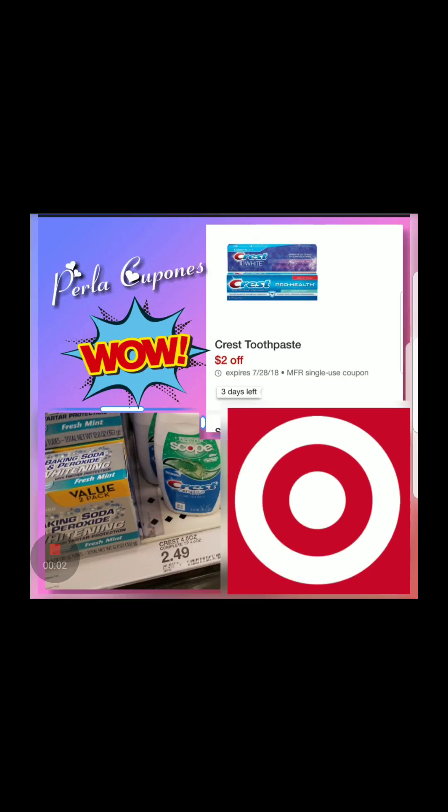Hey y'all, how are you? Welcome to Couponing with Perla Coupones. I am bringing you the deals for Target, especially for back-to-school shopping. I made a video earlier this week about Walmart and back-to-school shopping, so now this one is for Target, and I'll post another one for Office Depot or Office Max. If you're looking at this video and haven't seen those other ones, make sure you look at them so you can compare prices and see what is best for you. Let's get started.